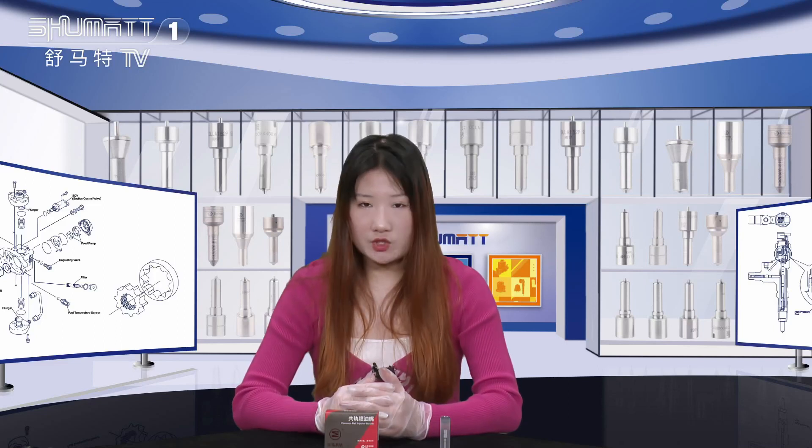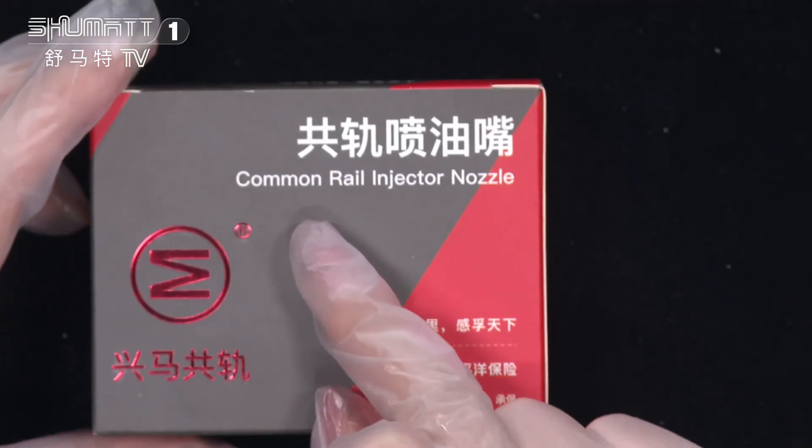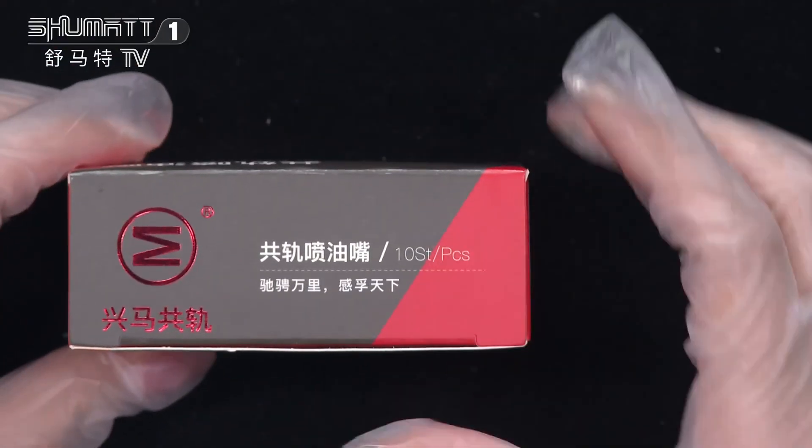Now let's see together. Firstly, I would like to introduce you the product name: Cummins injector nozzle. Here is the brand logo, and the quantity inside each package.